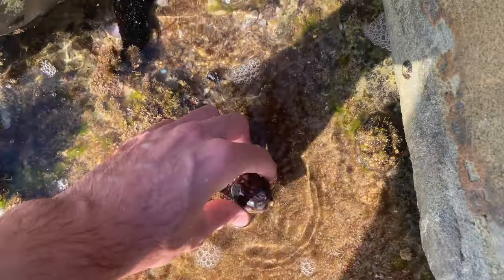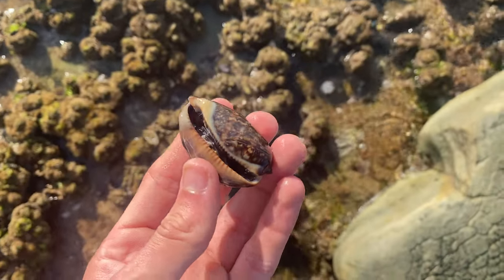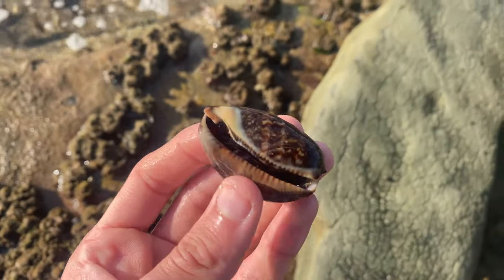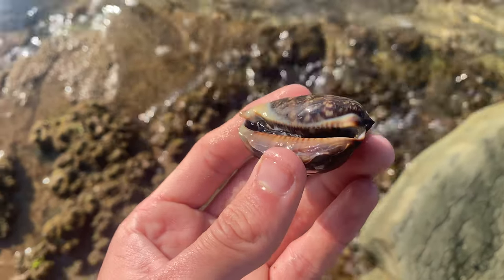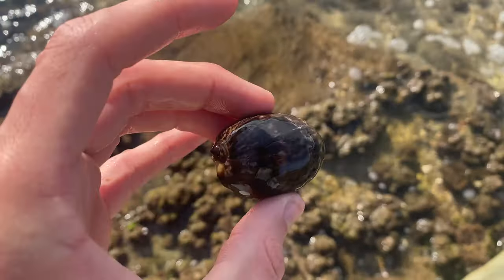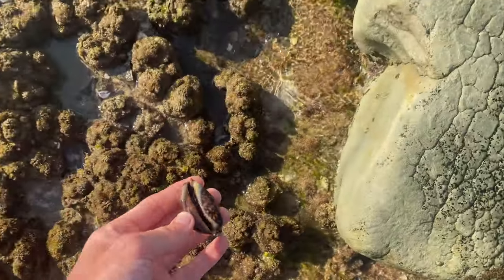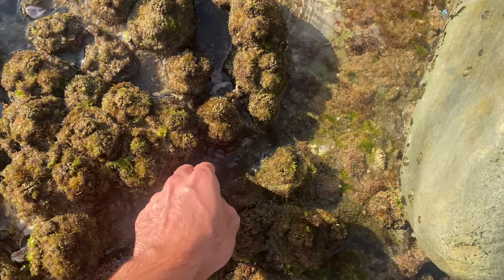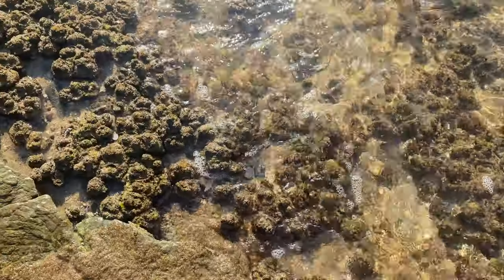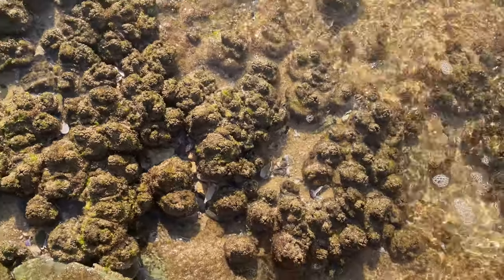We have a live juvenile - or actually sub-adult - Arabian cowrie! I've only ever seen and shown you guys the full adult Arabian cowries. I've actually never seen a live sub-adult, which is really cool. You can see the snail in there - he's sort of growing out his shell. You can see all the growth lines. Isn't that just so unique? We're going to put him back down now.